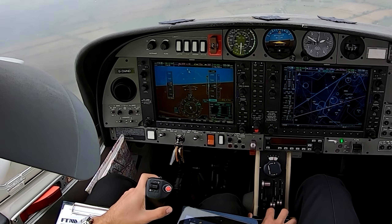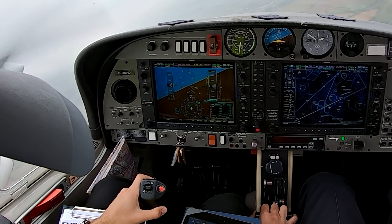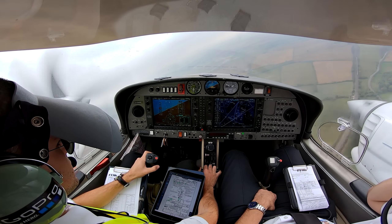It's coming in — GbG, squawk 7,000, free call to the west, Dunsfold. We'll squawk 7,000 — thank you very much, GbG.